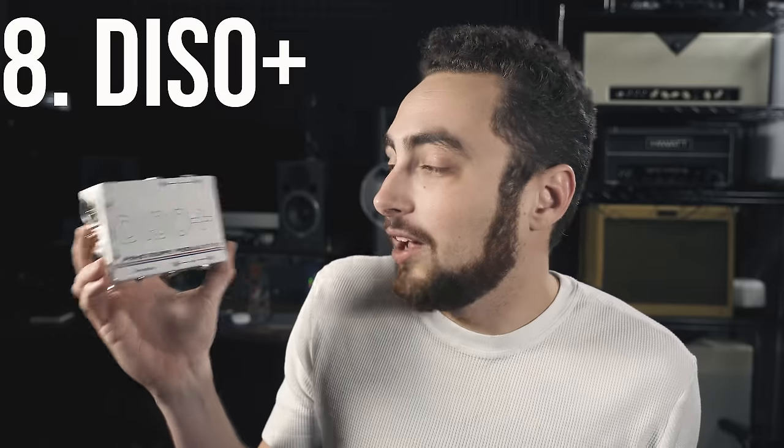Number eight on the list is a utilitarian piece of gear for players using things like the HX Stomp, the Strymon Iridium, or just running a pedal board DI — and that is the DISO+ from Pinstripe Pedals. Essentially this is a DI designed for guitar players to use with things like the HX Stomp. It allows you to take quarter-inch stereo left and right from your HX Stomp and split it out to XLR outputs to send to front of house, an interface, or a recording console. You can also split to quarter-inch, and it'll run stereo or sum to mono. Most recently I used it with the Tone Master Deluxe Reverb to essentially make a poor man's wet-dry-wet rig.